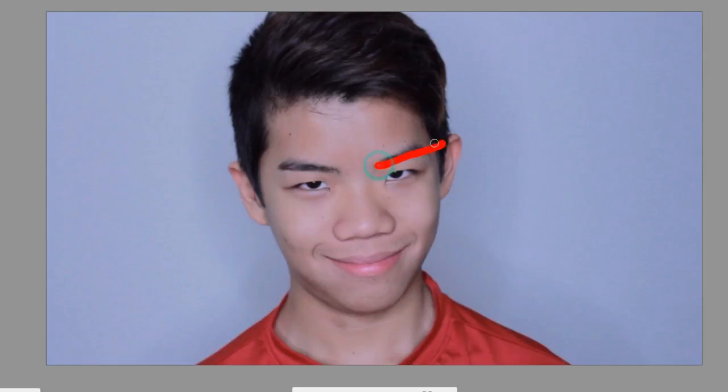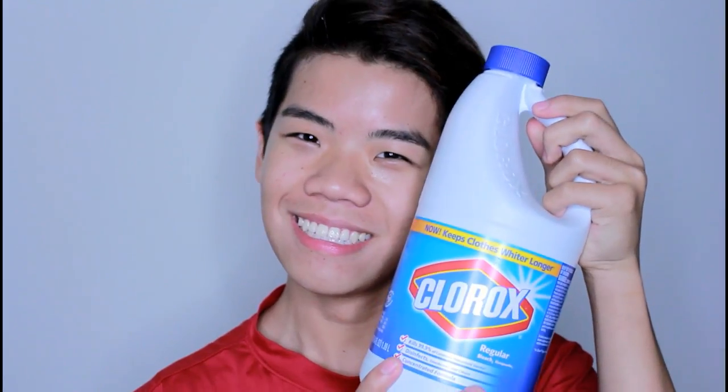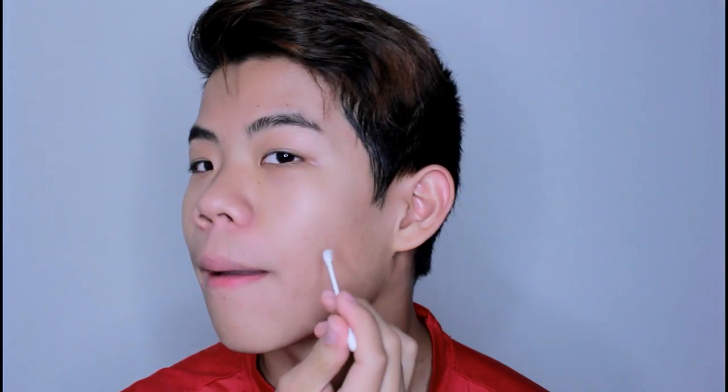Next we're gonna work on some acne scars. Everyone knows acne scars are darker than your actual skin, so we want to brighten them — and what's better for brightening than some bleach? This video is sponsored by bleach, coupon code in the description below. Take a q-tip, dip it in the bleach, and apply it to your scars — or your whole face if you want to change your skin color.